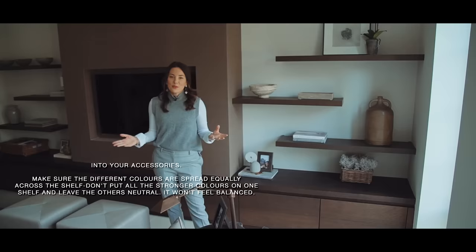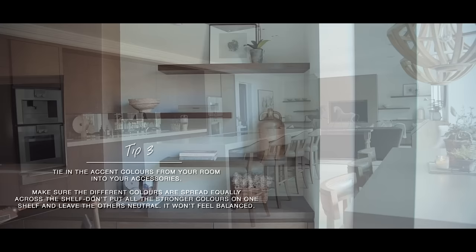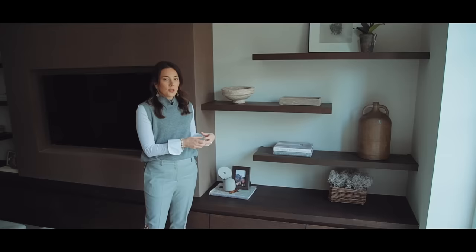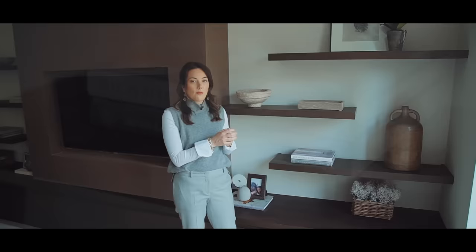Tip number three is pick all the colours you like from your room and bring them into the accessories. In this kitchen I've gone for a very earthy, neutral palette, and that's all reflected in the accessories on these shelves. Within that colour palette you can see different variations of tones and depth. This antique urn is one of the darkest items, and I've balanced the shelf by combining it with a white book. Make sure you don't have all the darker colours on one side — spread your colours equally so it reflects the colour in your room.